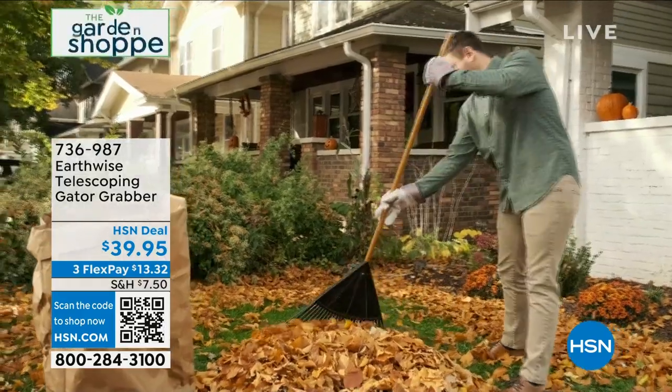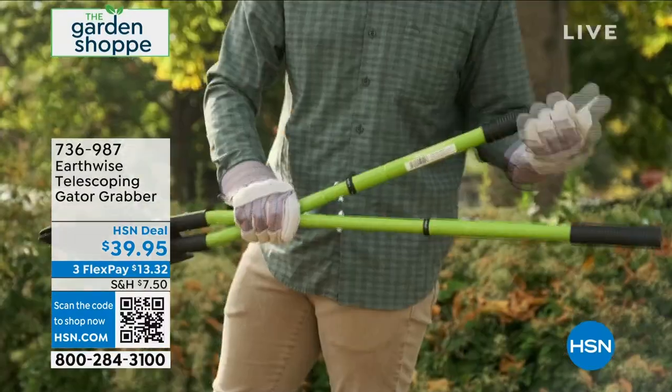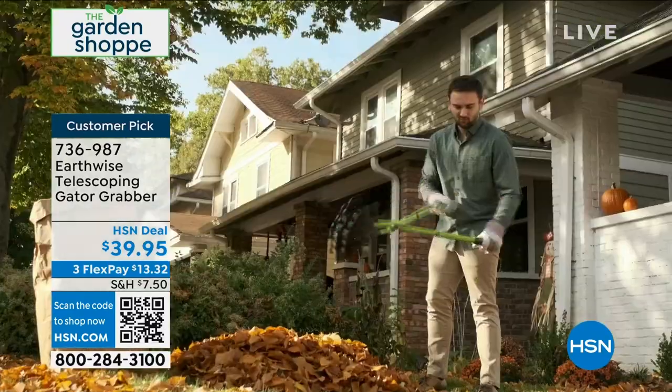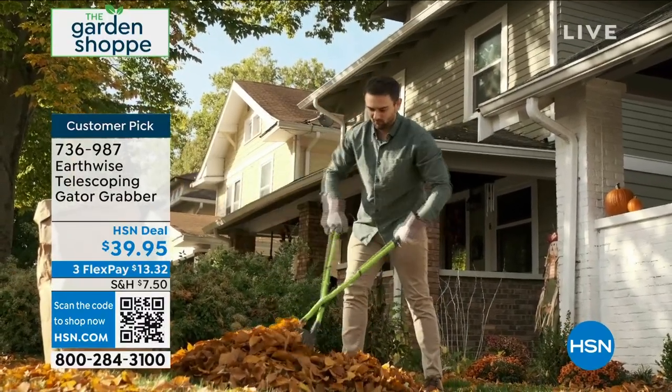Really limited quantities as well. So I want to show you what's coming up a little bit later on in the hour. This is one where we have the very last of the quantity. It is from Earthwise. It is a customer pick, 4.3 stars at hsn.com. I have 400 left. That is it. It's your Gator Grabber.